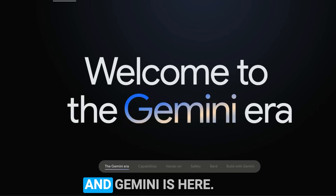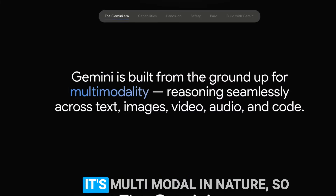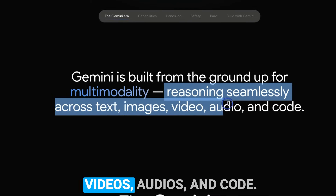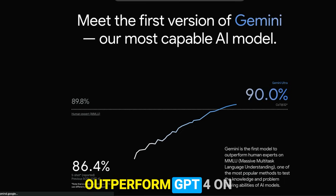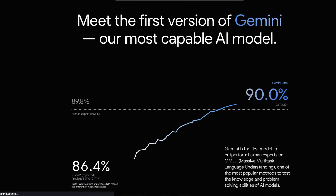Google finally did it and Gemini is here. We've been waiting for this for quite a while. It's multimodal in nature, so it has seamless reasoning abilities across text, images, videos, audio, and code — probably the closest thing to AGI today. The best part: it's able to outperform GPT-4 on almost all the benchmarks, more on that later in the video.